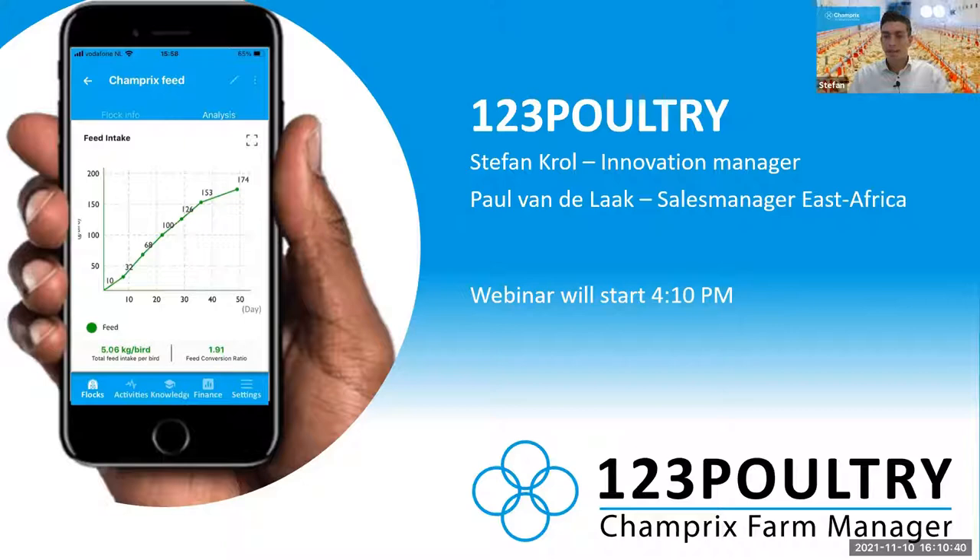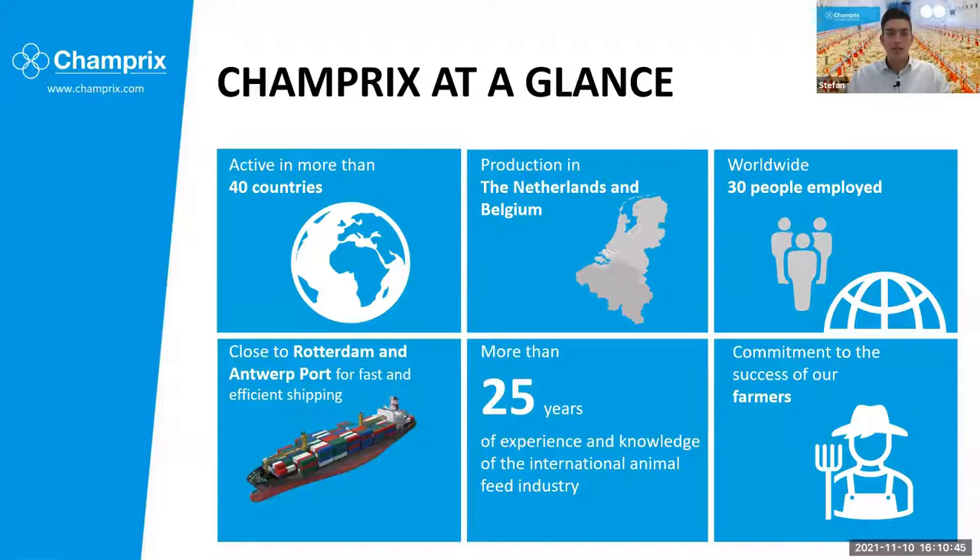Let's start. We'll first introduce Champry — who is the company behind this presentation. Some of you might have heard of it already. We're a company from the Netherlands that supplies premium feed additives like concentrates and premixes that you will add to your feed locally to improve its production, to contain the essential vitamins and minerals and some other additives. We currently supply more than 40 countries worldwide, and it's all produced in state-of-the-art facilities in the Netherlands and Belgium. Since a couple of years, we really decided to become committed to the success of our farmers, because we believe when our farmers grow, we can grow along with them, and we can really help them out with some smart tools.